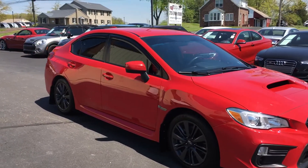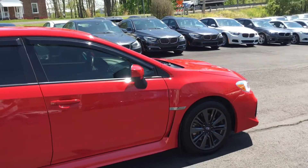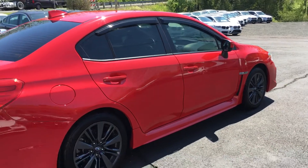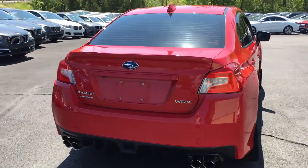Obviously you can see the bright red. Interior is black cloth. It's a 6-speed manual. It does have a backup cam. Nice low mileage. Really nice clean condition as you can see here — the only thing we've done is hand wash it for pictures. Really nice clean overall condition.